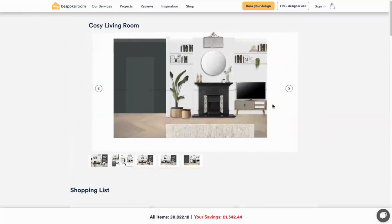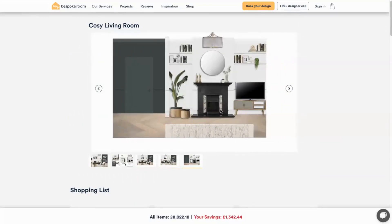The second view of the room shows the fireplace wall with the wrap-around feature paint wall colour. It shows the fireplace and the mirror and also the bespoke shelving and how to dress them.